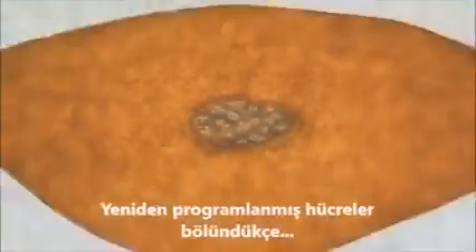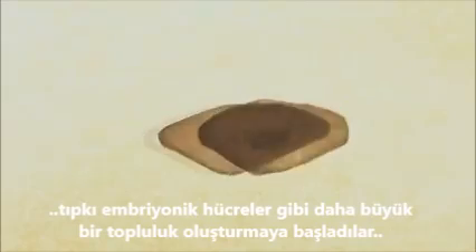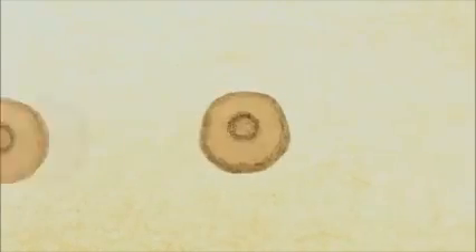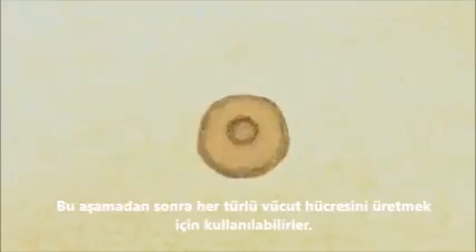As these reprogrammed cells replicate, they become more and more like embryonic stem cells, until eventually they are indistinguishable. From this state, it can now be used to produce any cell in the body.